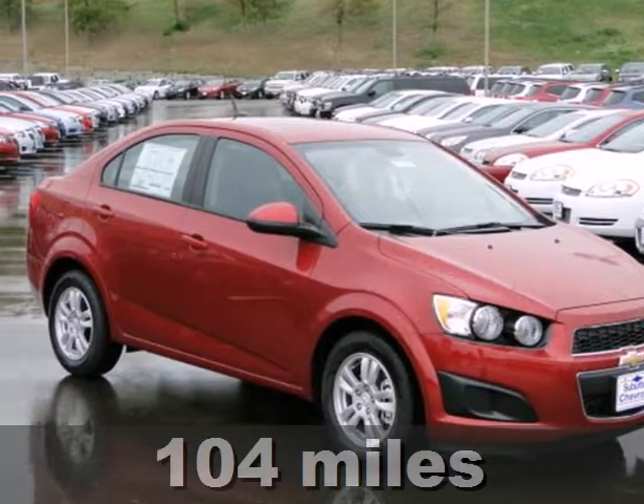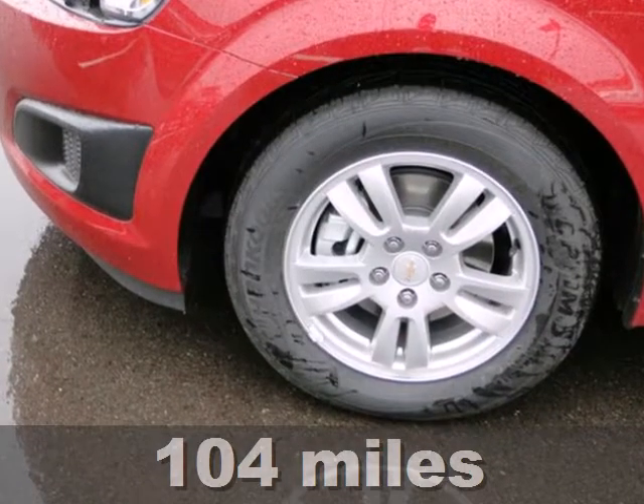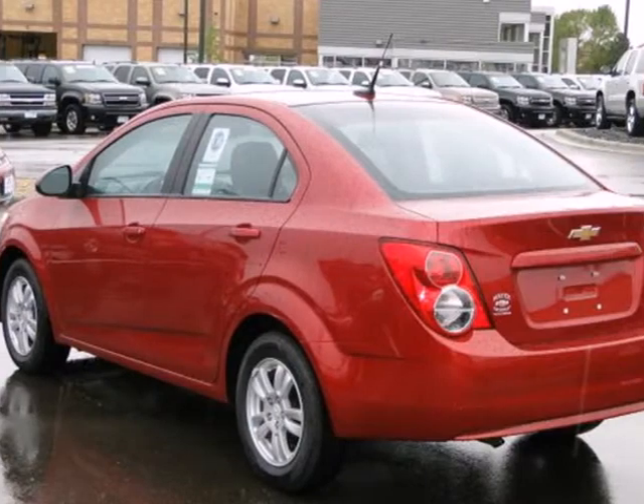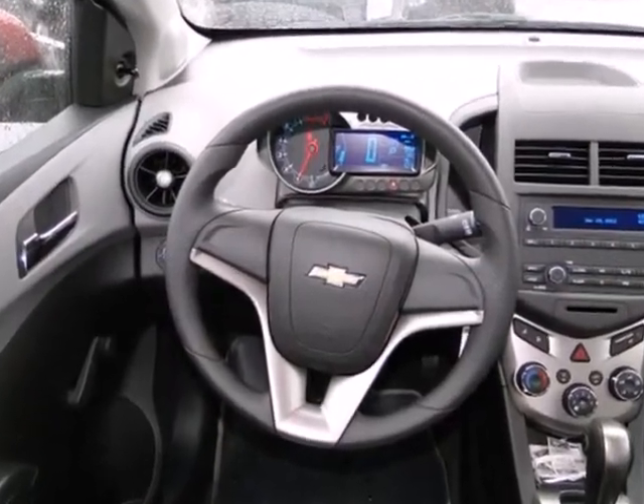Here's a 2012 Chevrolet Sonic. This sharp economy car comes with fully automatic headlights, outside temperature display, and a security system with an immobilizer and panic alarm. For added protection, it comes with a low tire pressure warning and anti-lock brakes.